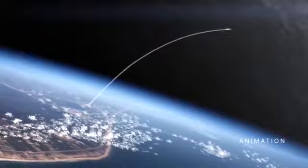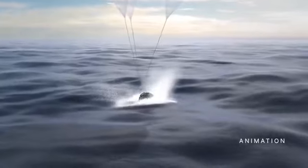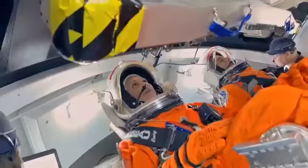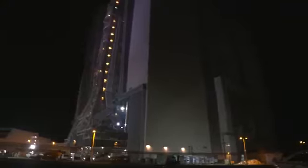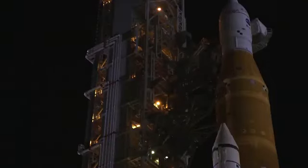The primary goal of the mission is to thoroughly test the integrated systems from launch to splashdown before flying astronauts on subsequent Artemis missions. Artemis I is currently targeted for launch no earlier than August 29.